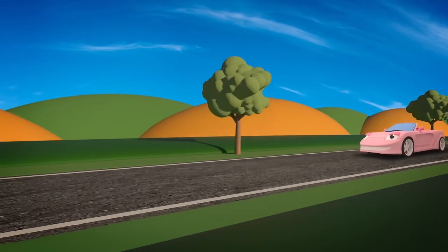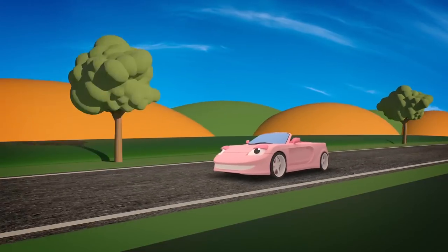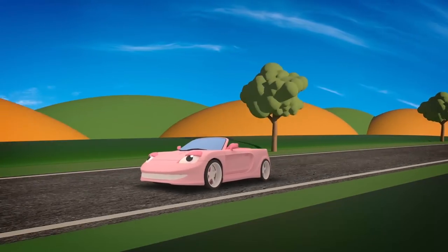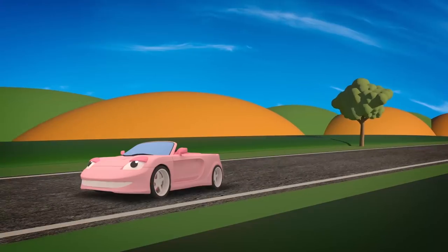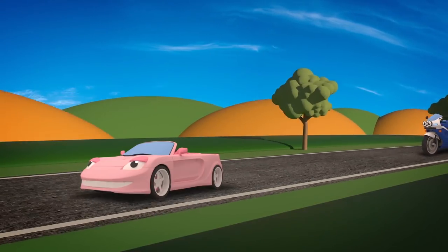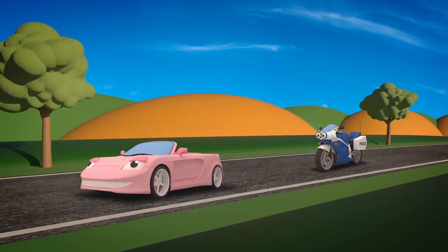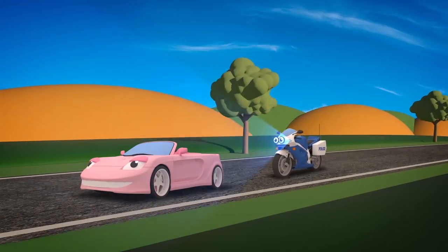Wow, just look at her go. Sophie can really zoom now. Don't drive too fast Sophie, or you might get stopped by the police. Uh oh Sophie, now you've done it. Millie the motorbike is here to tell you to slow down. Find out what happens to Sophie and Millie in the next episode.